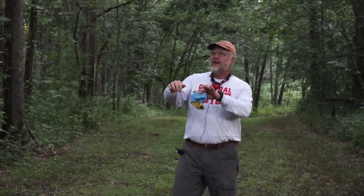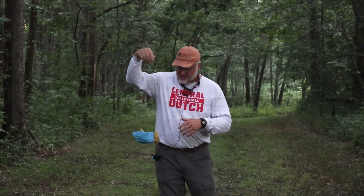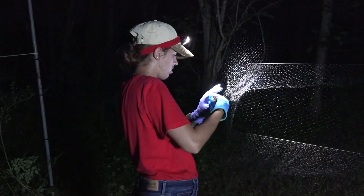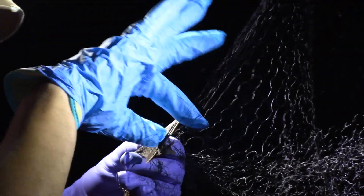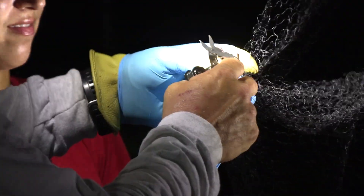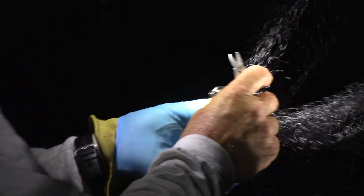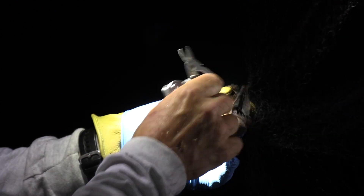The net has these stronger lines across it called the trammel lines, and then it has excess net in between the two trammel lines. When the bat hits the net, its weight causes it to fall down and create a bag — that bag is where the bats basically get tangled. The real challenges are — and you can kind of see she's dealing with it right now — the net gets stuck on their wrist and their thumb where it sticks up. Sometimes they just get tangled in a particular way where it's hard to get them out any other way, so we'll make a snip right there.